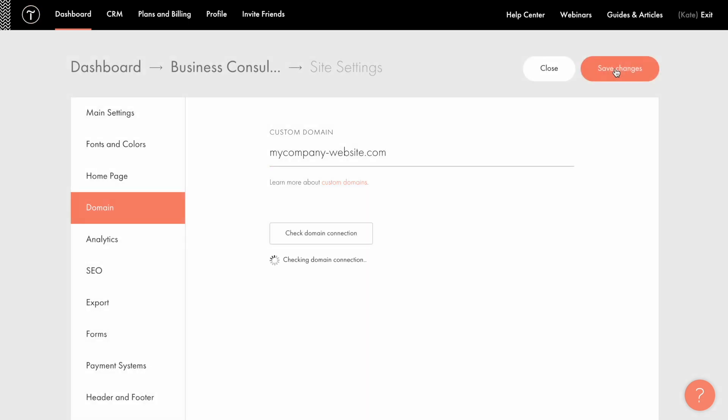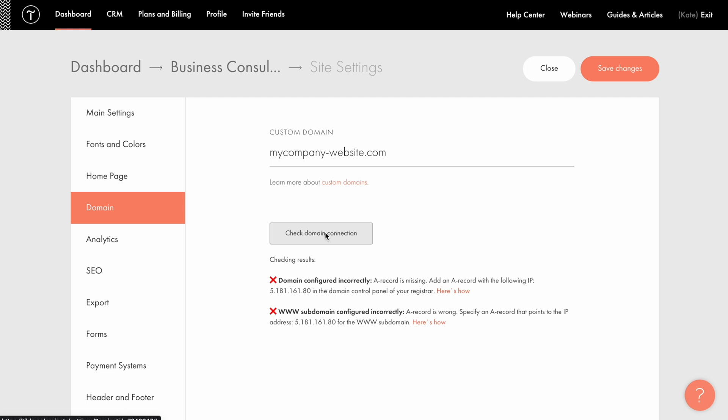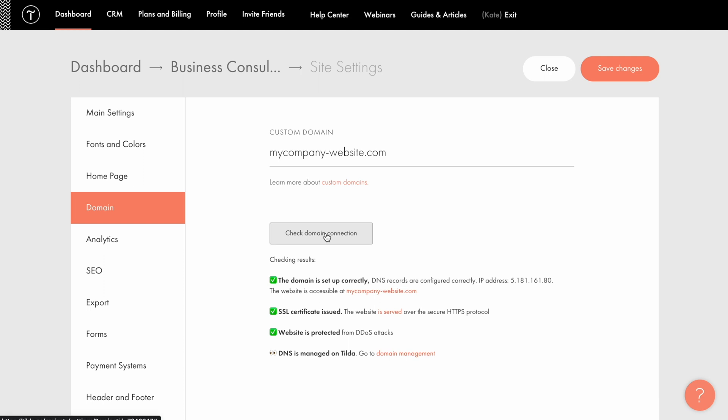Click save changes. Then, in the control panel of your domain registrar, find where the domain's DNS settings are managed and add two required name servers or NS records: ns1.tildedns.com and ns2.tildedns.com. These two records are the same for all users. That's it. If DNS records are added correctly, within 48 hours your website will become available at the specified domain name and you will be able to manage all your domain settings right from your Tilde account.